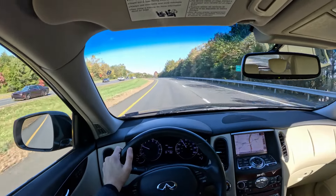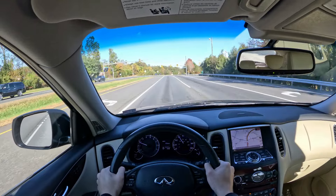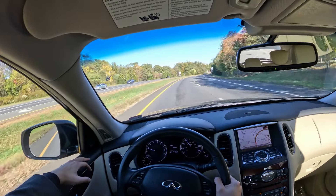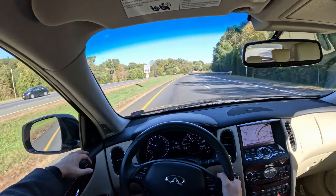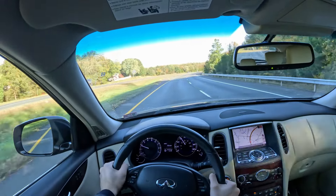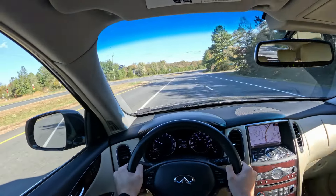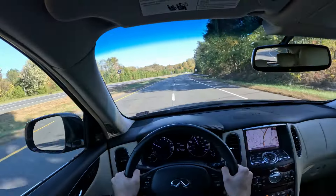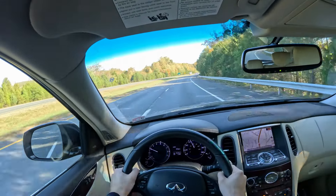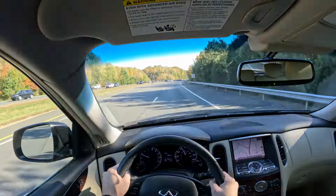Setting off in this 2017 Infiniti QX50 — these are great seats. I love how they feel. They're supportive, the perfect width for my shoulders, and they kind of hug me. The ride is comfortable and pleasant. I'm not feeling any road imperfections in my back. It's very stable with good direct feedback from the steering. I love how this car glides — we're going highway speed and it feels super nice.